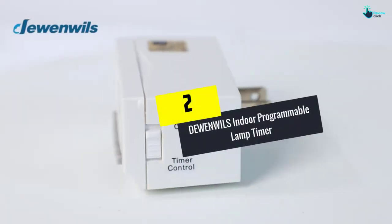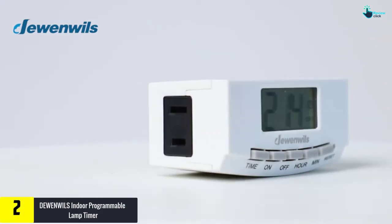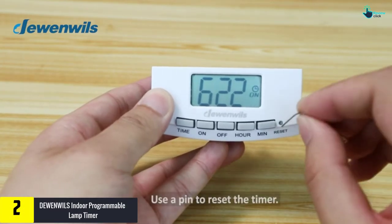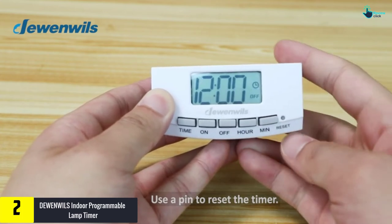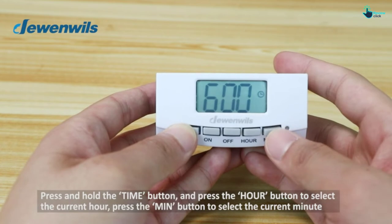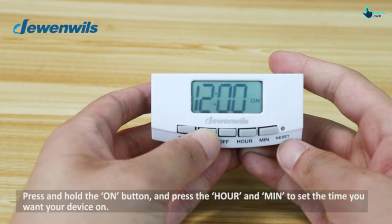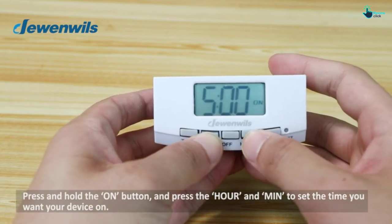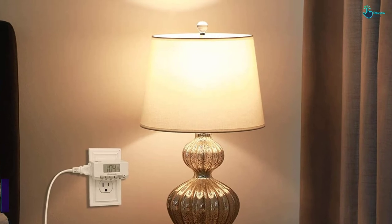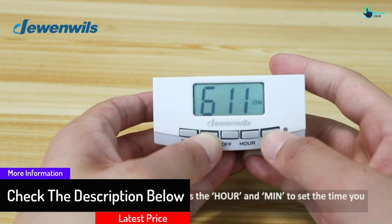At number 2, we have the DewEnwils Indoor Programmable Lamp Timer. If you are searching for a classic timer, this programmable lamp timer will save you time, money, and energy by scheduling your lamps, indoor lights, electronics, small appliances, and seasonal lighting to turn on or off at your desired time. You just need to set one of the daily repeat settings — it is convenient and easy to use.